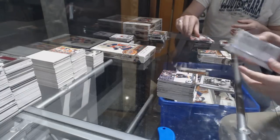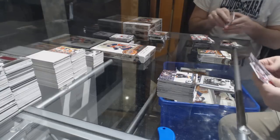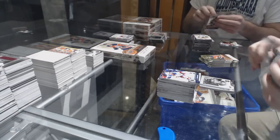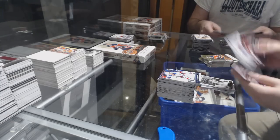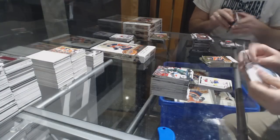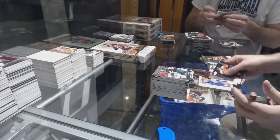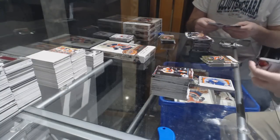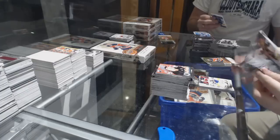Anders Bjork for the Boston Bruins portraits. Marquee rookie of Victor Mete for the Montreal Canadiens. Marquee rookie retro of Andreas Borgman for the Maple Leafs. Jonathan Druan OPG update for the Montreal Canadiens.